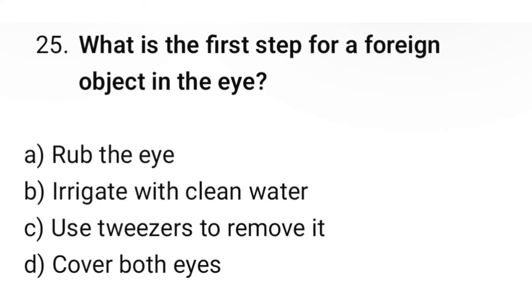Question number 25. What is the first action for a foreign object in the eye? The correct option is B: Irrigate with clean water.